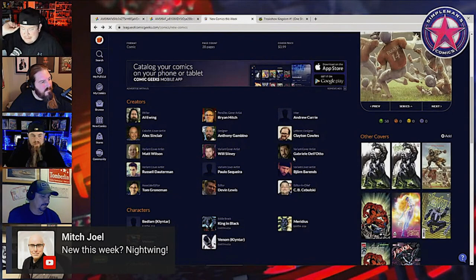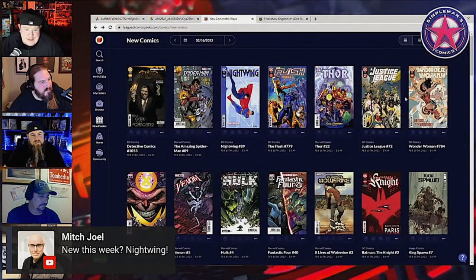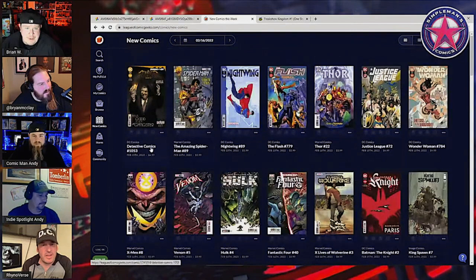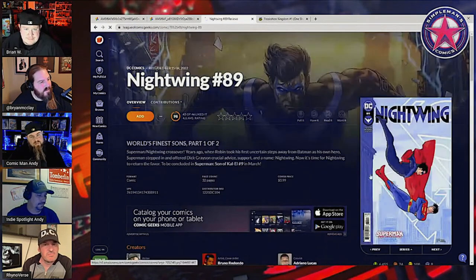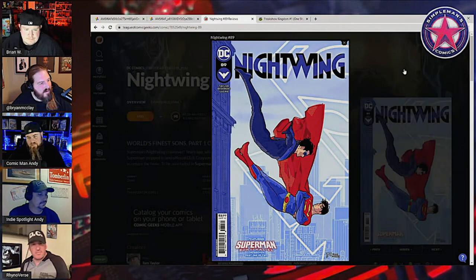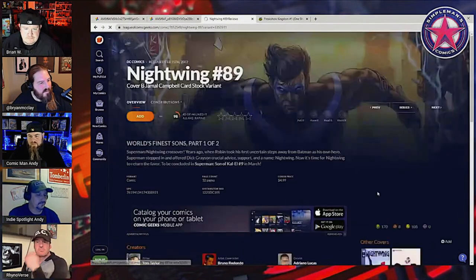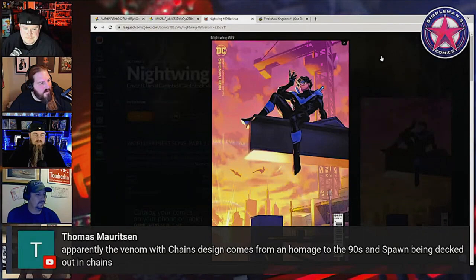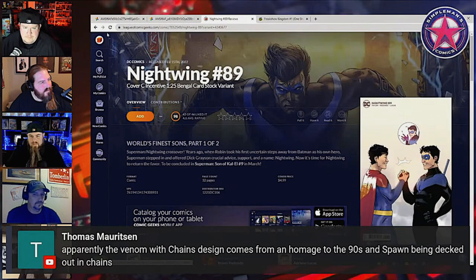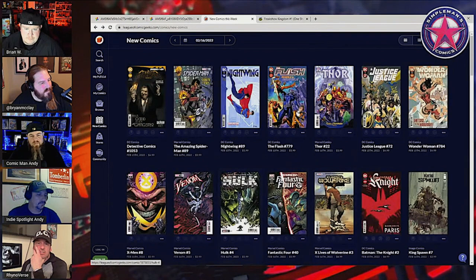I love Nightwing. I kind of fell off Son of Kal-El but Nightwing's still been a good read. Hulk's coming out too — that's a cool cover! Tom Taylor has been really good on Nightwing. Hulk has been interesting — it's been weird, but I like weird.